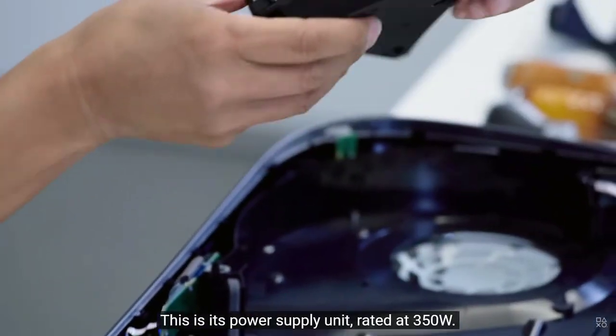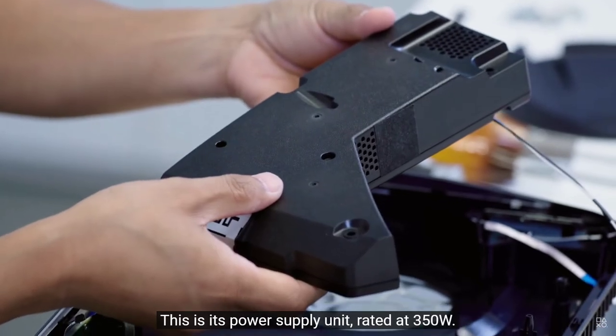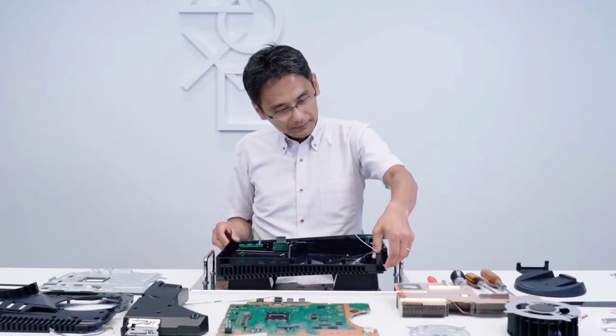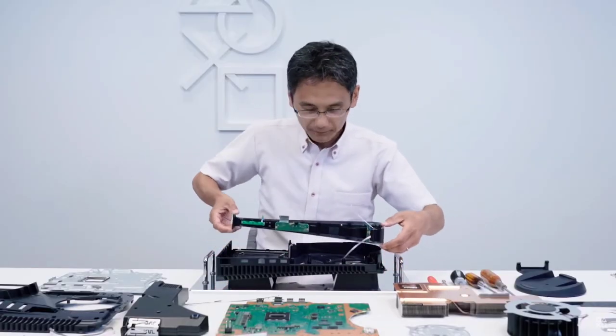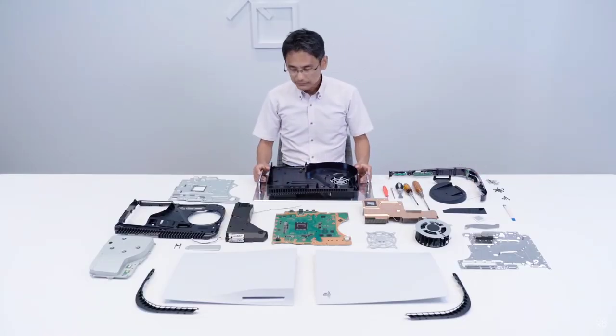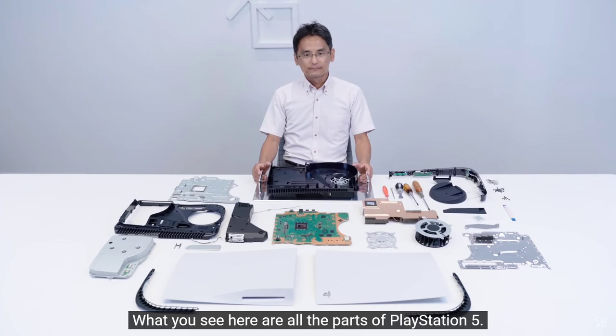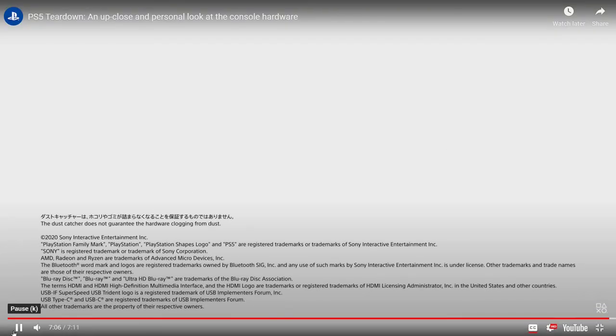There is the PSU — a 350-watt power supply that comes out in case you need to perform maintenance on it. There it is, ladies and gentlemen. The PS5 has been all taken apart. What you see here, that's all the parts from the inside of the PS5.